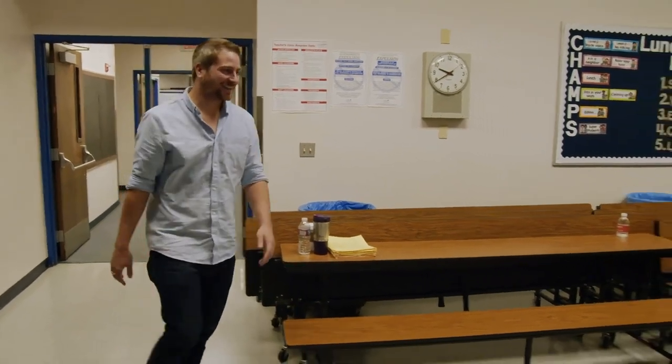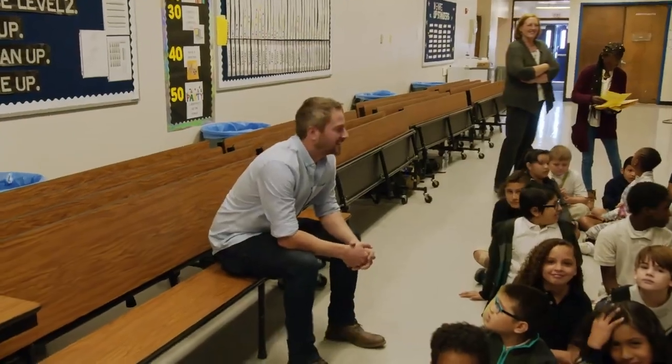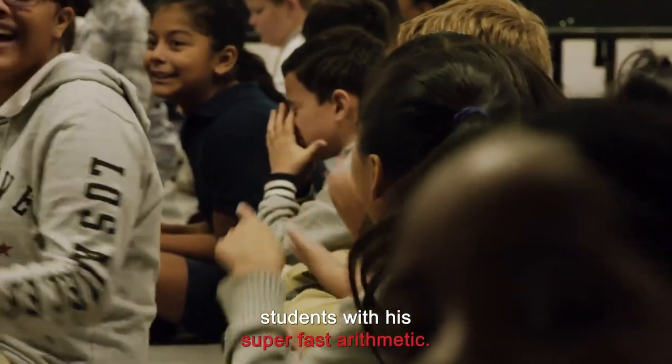This is going to be a lot of fun. I've come to this Nevada elementary school to see him impress the students with his super-fast arithmetic.